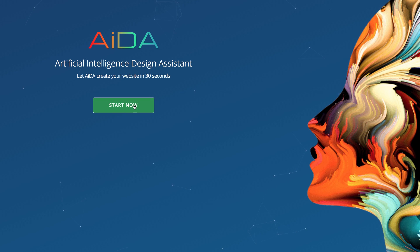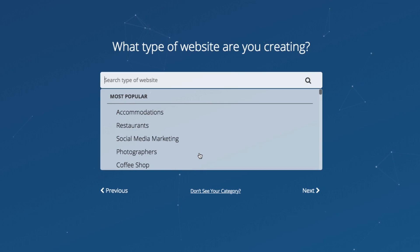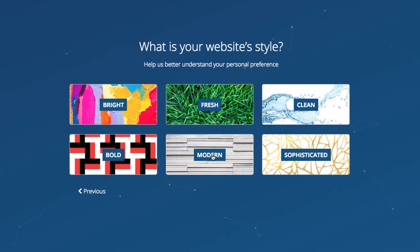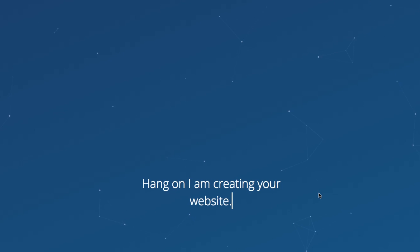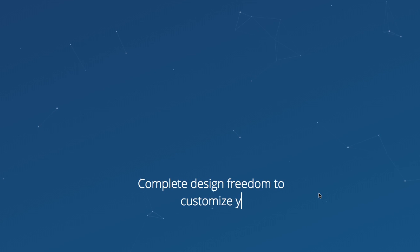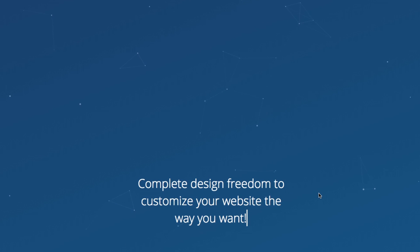So you go into bookmark.com and you start creating your website. You can see all the options and they ask you what kind of look you want. I chose the modern look — I like that one. It said hang on, and I was fine with that. I have complete design freedom to customize it after it generates.